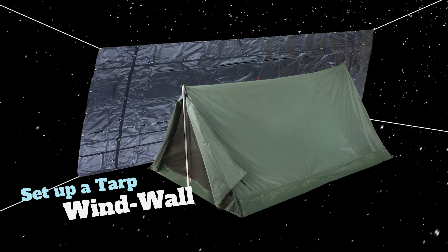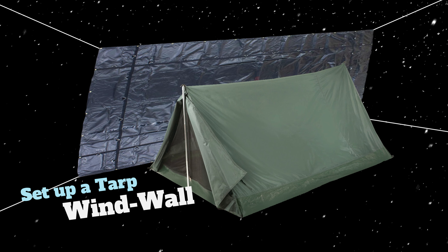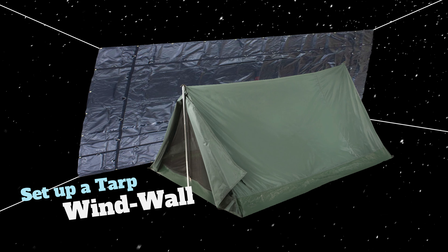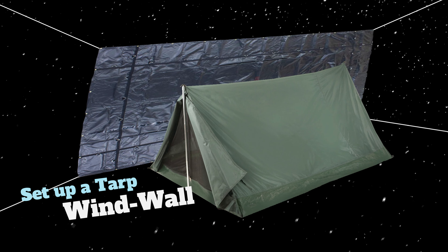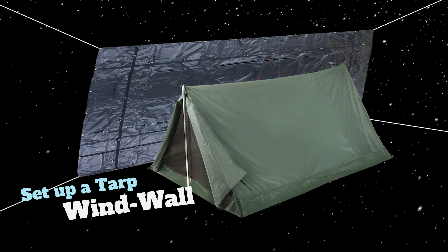Last but not least, any experienced camper will tell you that a wind wall is essential when camping in winter. Strap up a tarp between some trees to block the wind from your tent — it'll help keep you warmer during the night, plus blocking that wind will make it a whole lot easier to start fires.